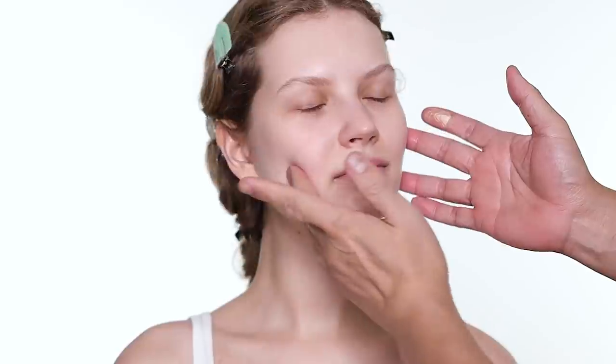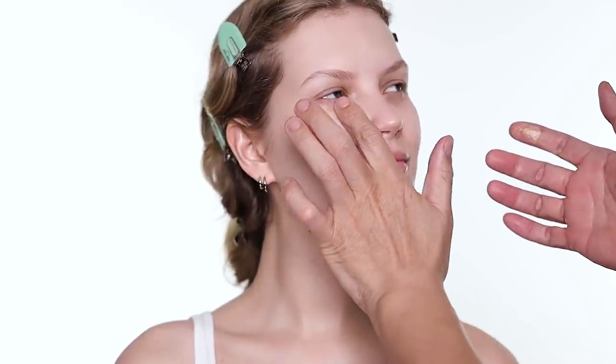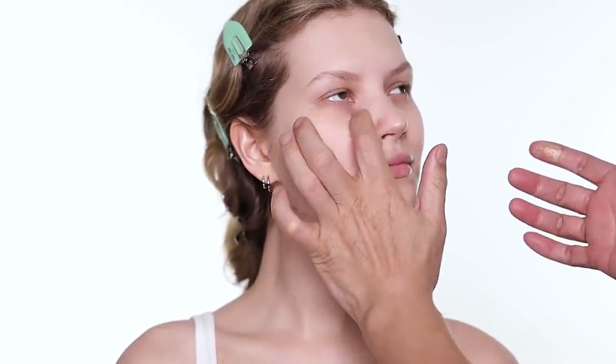The second product I'm using is the Ole Henriksen vitamin C eye cream. I'm going to use the serum and the eye cream both from this brand - it helps to brighten the eye area and it's very hydrating.